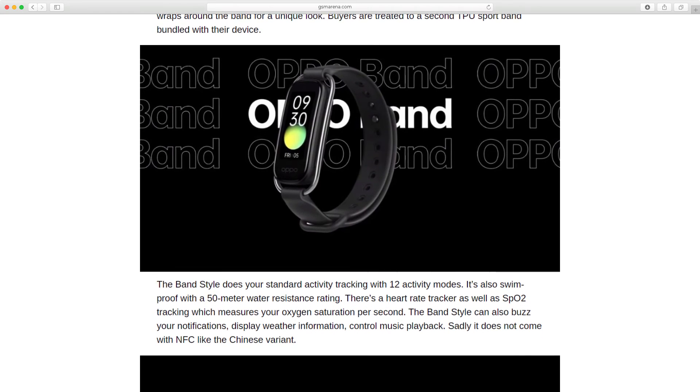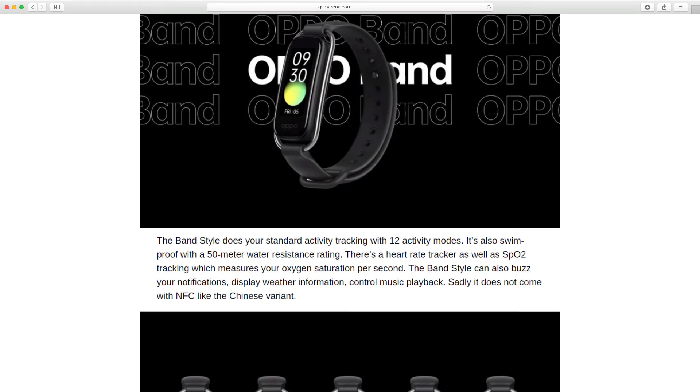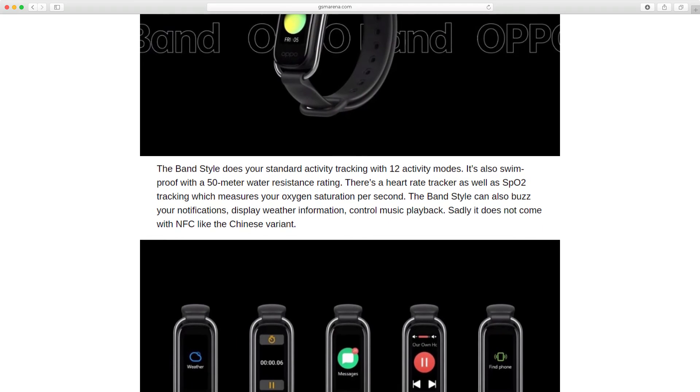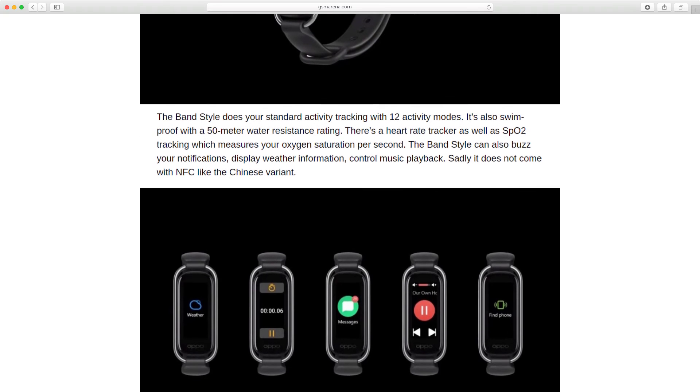The Band Style does your standard activity tracking with 12 activity modes. It's also swim-proof with a 50-meter water resistance rating. There is a heart rate tracker as well as SpO2 tracking, which measures your oxygen saturation.